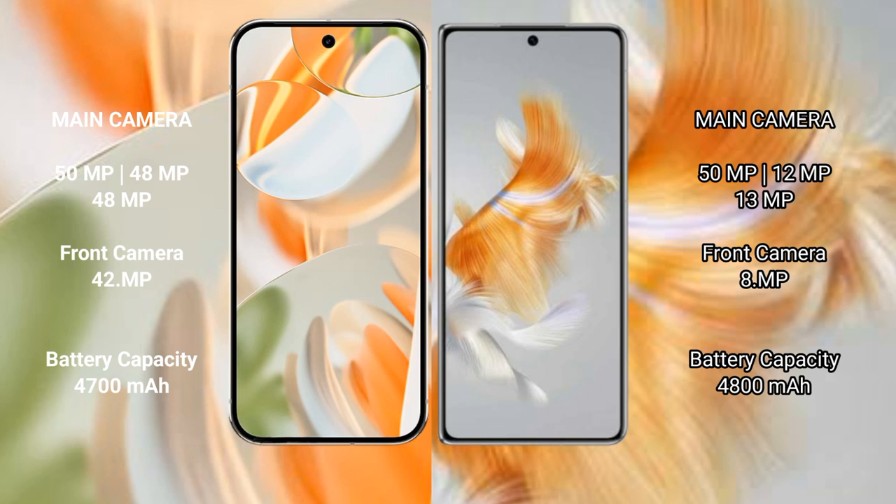The Google Pixel 9 Pro has a 4,700mAh battery with 27W fast charging support, while the Huawei Mate X3 has a 4,800mAh battery with 66W fast charging support.